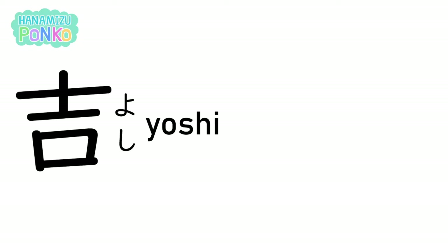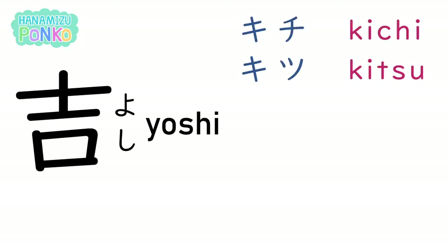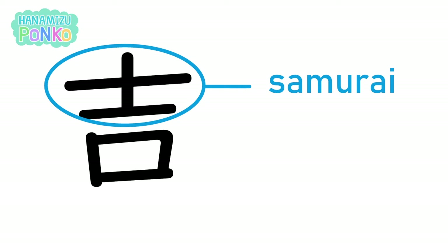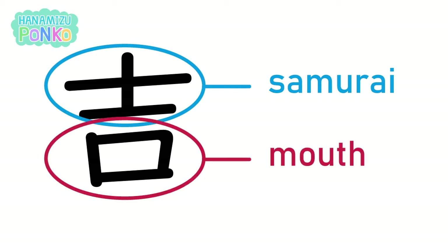Yoshi is also read as kichi, kitsu, and yoi. Yoshi means good or lucky. The top part means samurai and the bottom part means mouth.